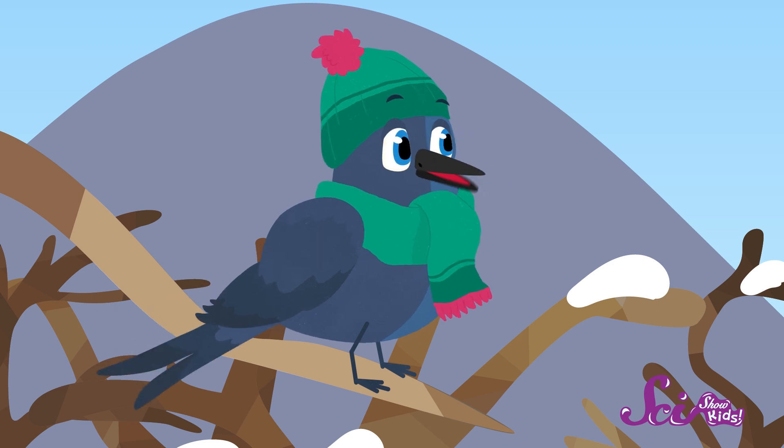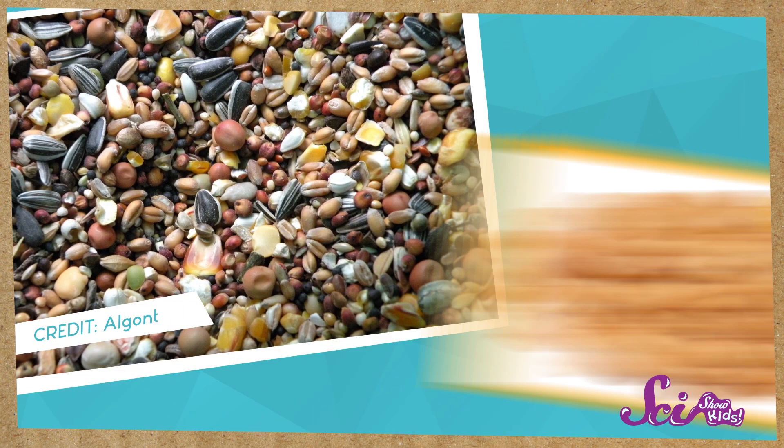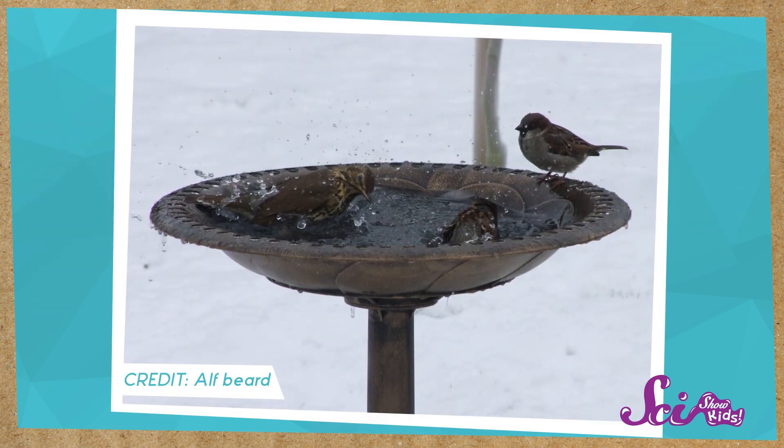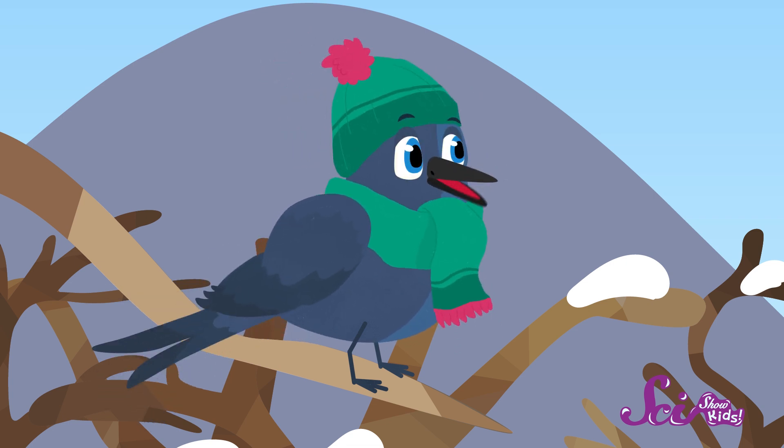But people can make winter a little bit better for birds. That's a good point! There are all kinds of things people can do for birds to help them in the wintertime. We can put out birdseed or raw nuts in bird feeders for them to eat. And we can put fresh water in bird baths so they have something to drink. That would be great! I love it when people leave me snacks!